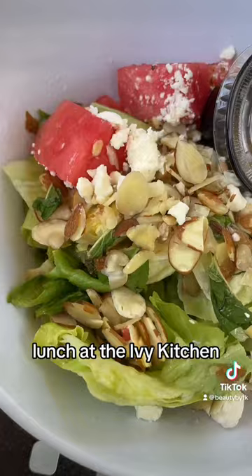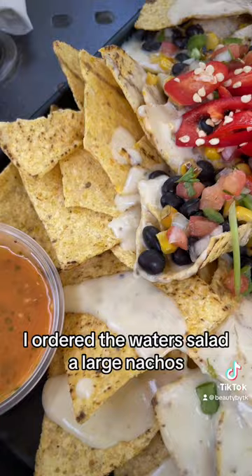Lunch at the IB Kitchen. I ordered the Waters salad and a large nachos, and my husband got the Thai wrap.